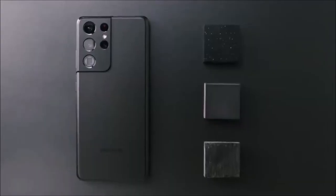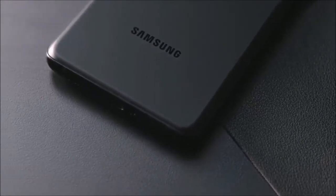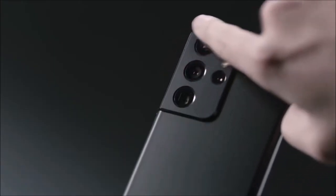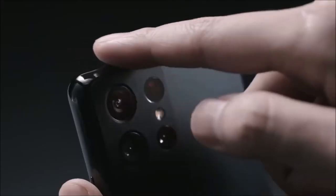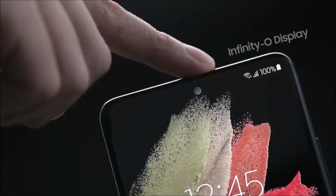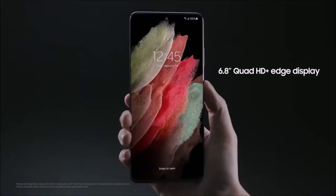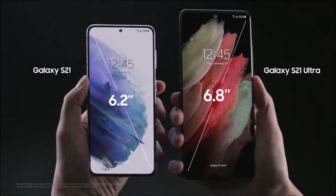Away from stylus functionality, the phone is a five-star beast in every single way — from its massive premium display that delivers 6.8 inches of real estate with both a 120Hz refresh rate and Quad HD Plus resolution, to its 5nm system on chip in the form of the Exynos 2100 or Qualcomm Snapdragon 888, and right through to its RAM and large long-lasting battery.